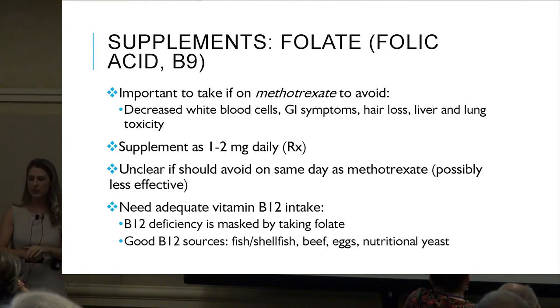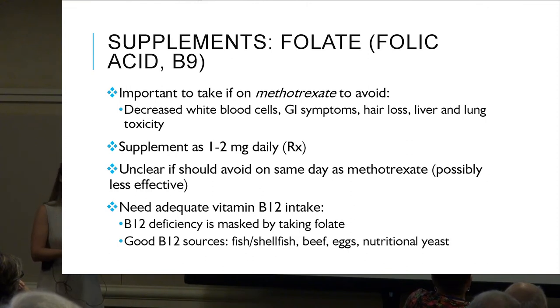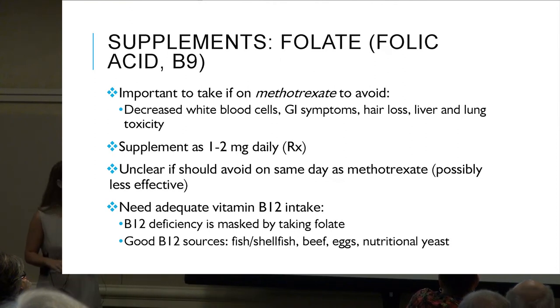Folate and folic acid: important to take if on methotrexate to avoid decreased white blood cells, GI symptoms, and hair loss. Supplement at one to two milligrams daily. It's unclear whether we should avoid it on the same day as methotrexate — still being studied. We also need adequate B12 intake because folate can mask a B12 deficiency. Good B12 sources: fish, shellfish, beef, eggs, and nutritional yeast.